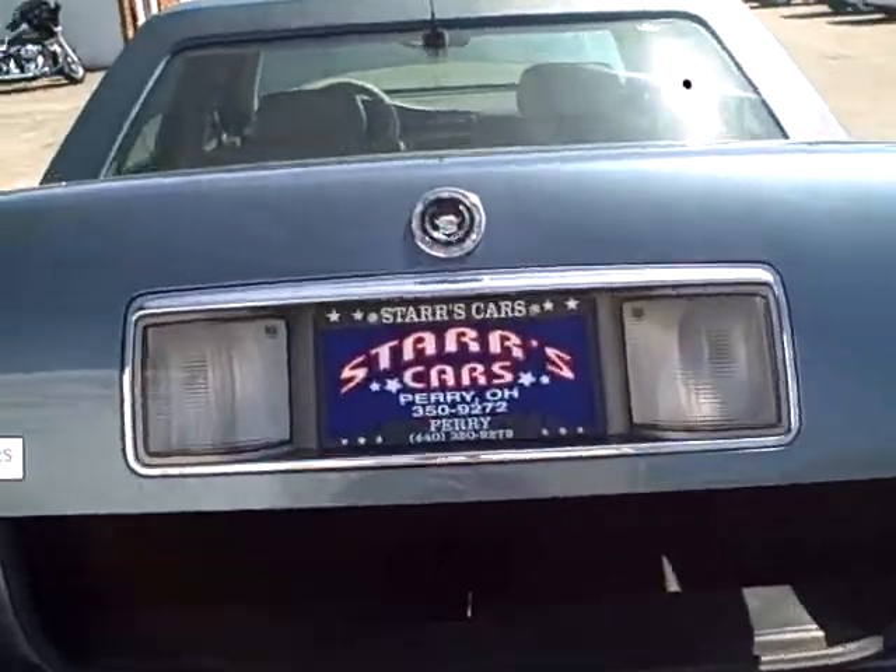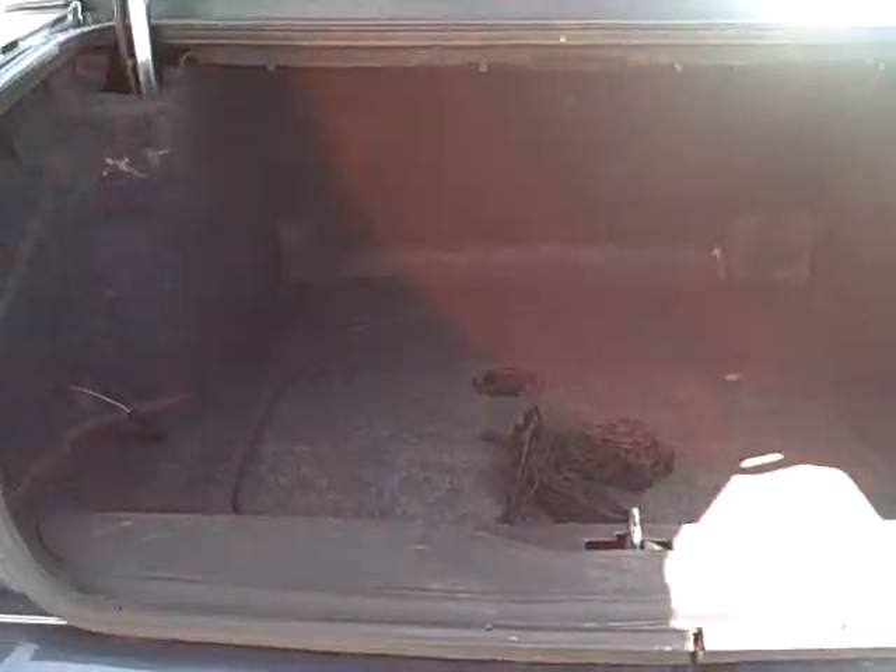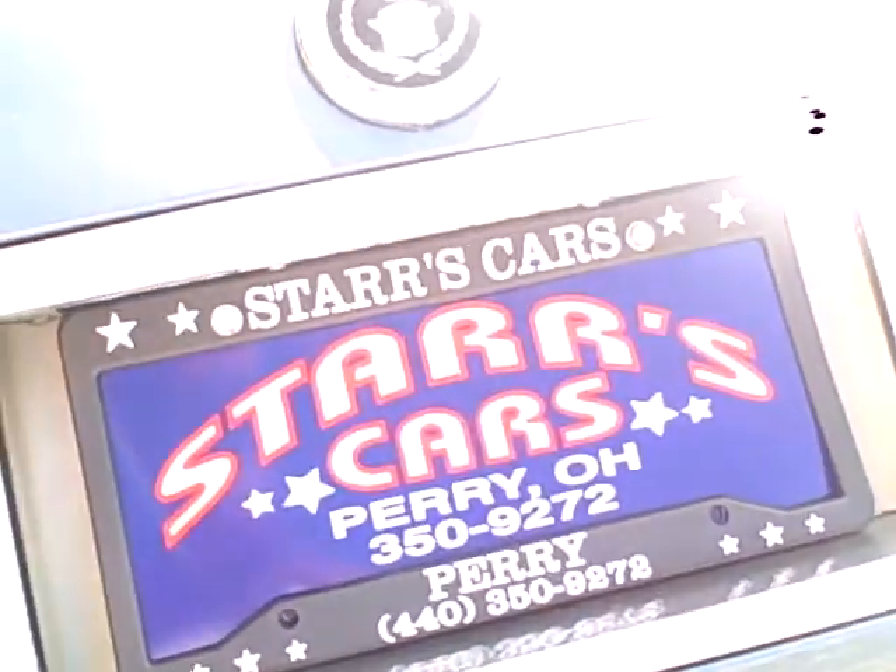I'll take you into the trunk of this beauty, and then the last stop will be the inside. Very nice and spacious. It does have the power trunk, so no need to slam.